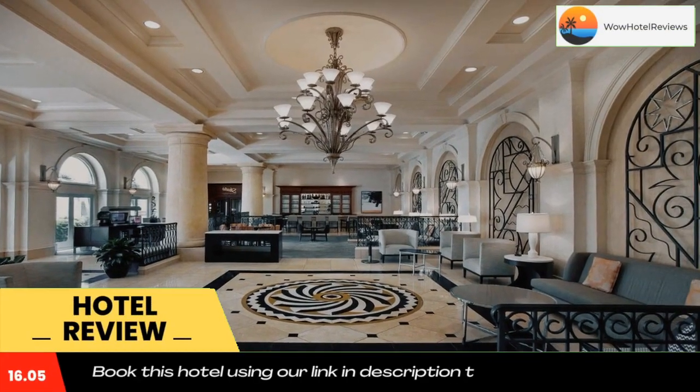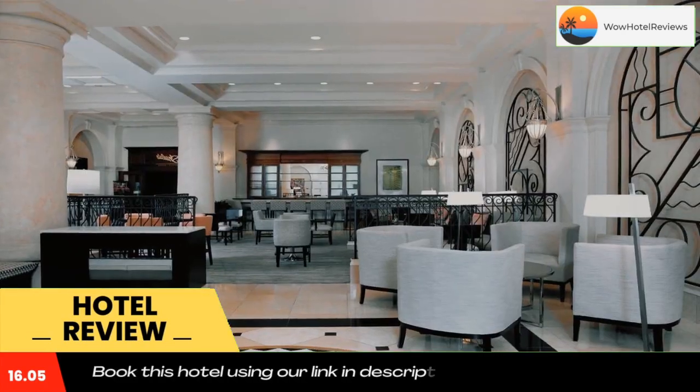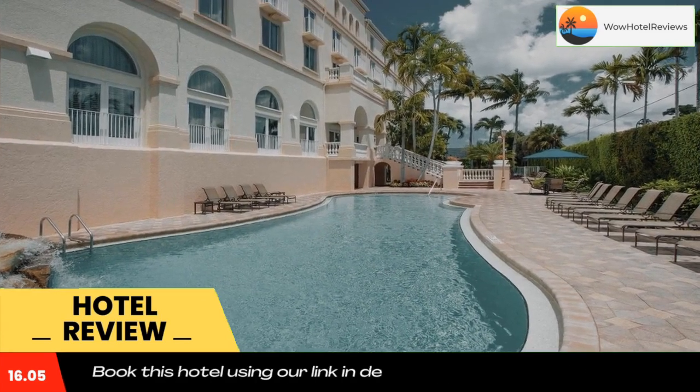Less than half a mile from the beautiful beaches of Naples, Florida, and close to many popular points of interest, this hotel offers spacious accommodations, award-winning on-site dining, and modern amenities.